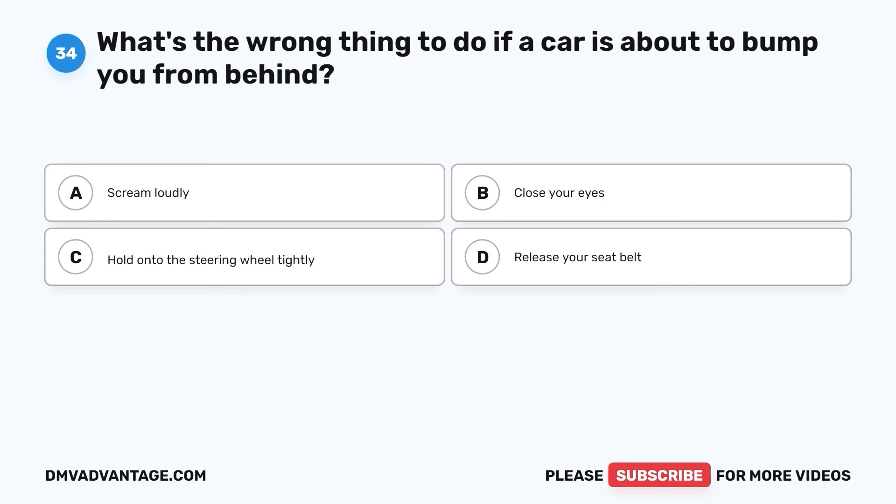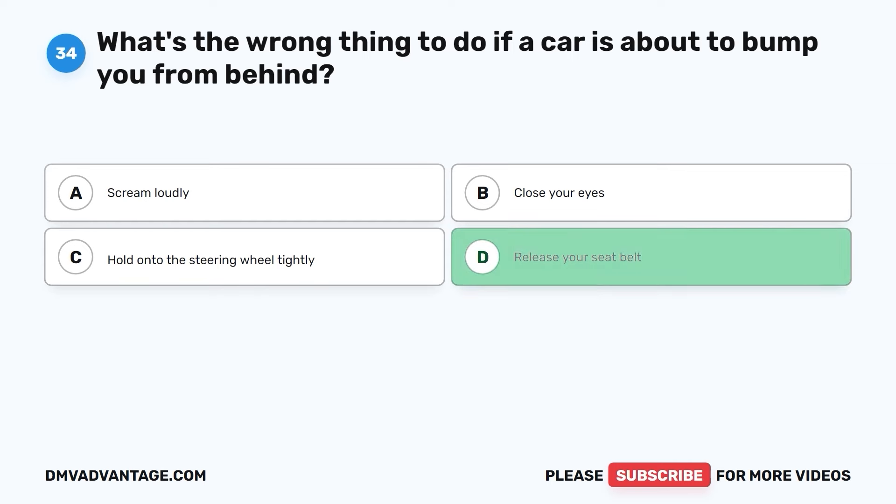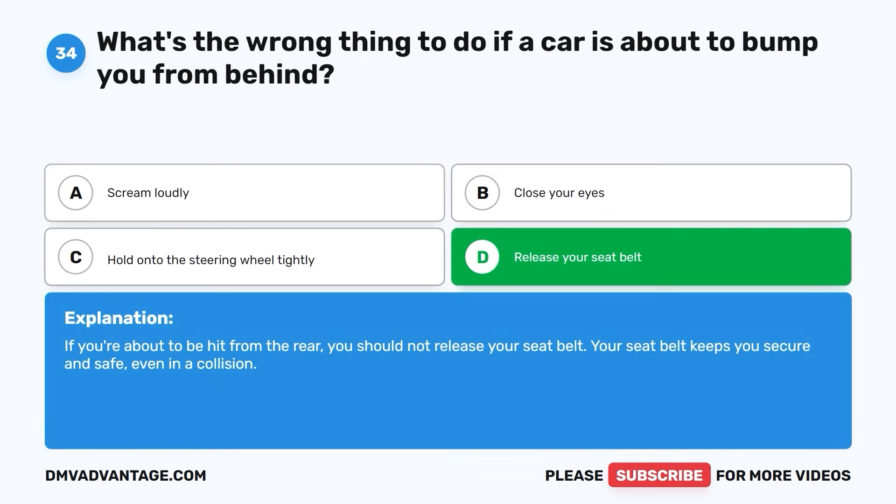Question thirty-four. What's the wrong thing to do if a car is about to bump you from behind? A. Scream loudly. B. Close your eyes. C. Hold onto the steering wheel tightly. D. Release your seatbelt. The correct answer is D. If you're about to be hit from the rear, you should not release your seatbelt. Your seatbelt keeps you secure and safe, even in a collision.